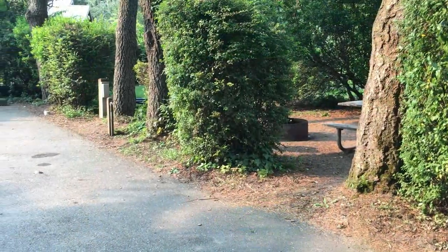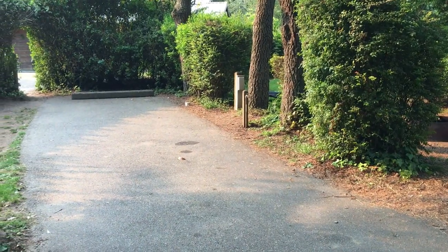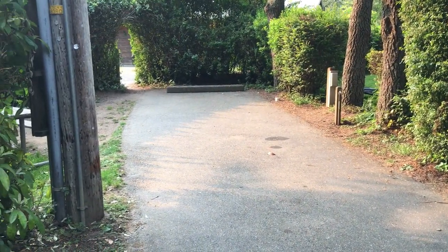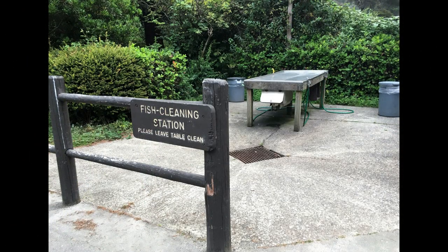The campground also has two group sites and hike and biking sites. It offers drinking water, flush toilets, showers, garbage bins, a fish cleaning station — which sort of doubled as a dog washing station for us — as well as the usual picnic table and fire ring in each site.